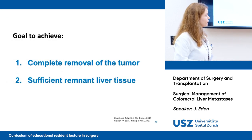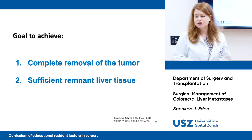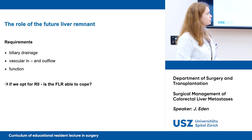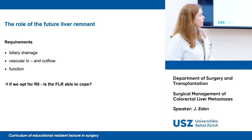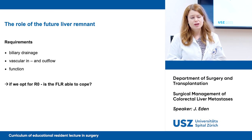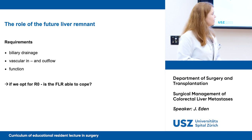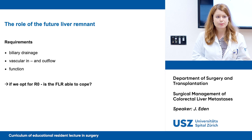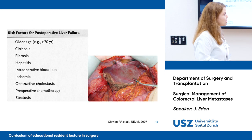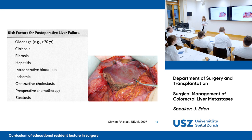Our main goals are: one, complete removal of the tumor; and two, a sufficient remnant liver tissue. The future liver remnant must have biliary drainage, vascular inflow and outflow, and normal liver function. Risk factors for postoperative liver failure include older age, cirrhosis, fibrosis, hepatitis, intraoperative blood loss, ischemia, obstructive cholestasis, preoperative chemotherapy, and steatosis.